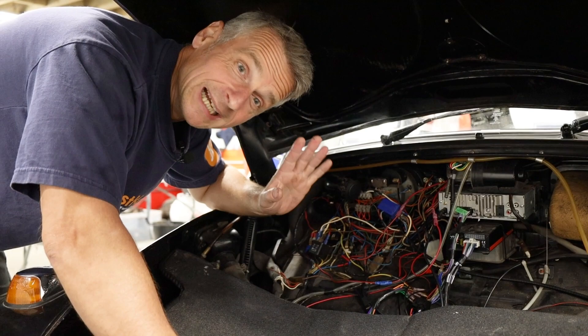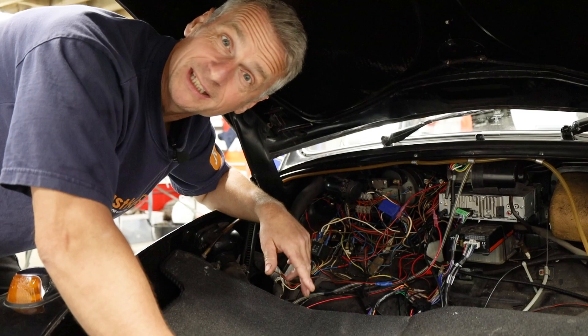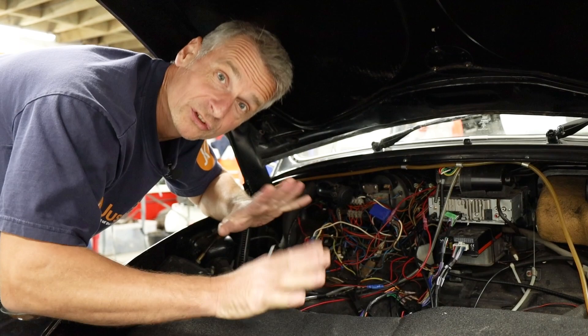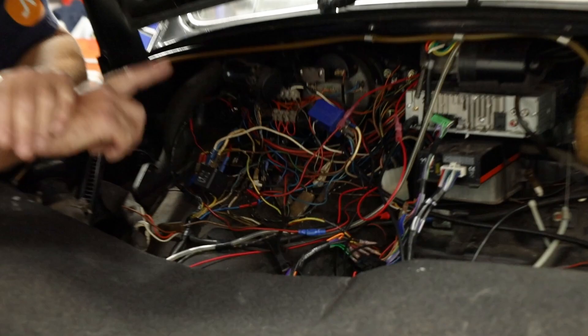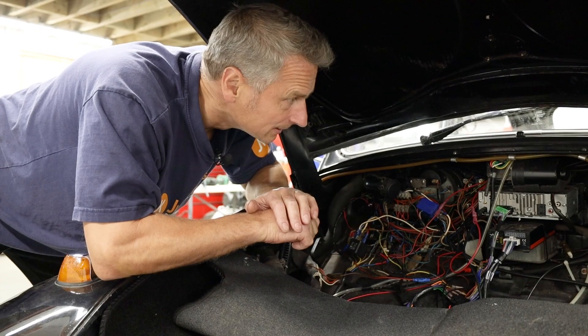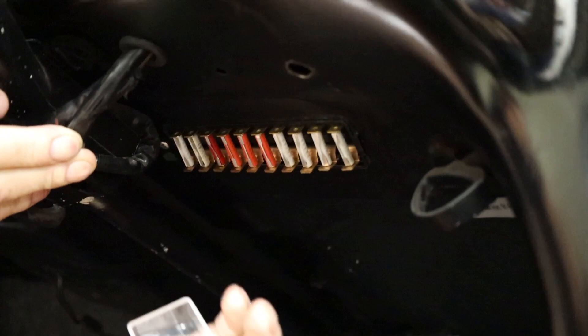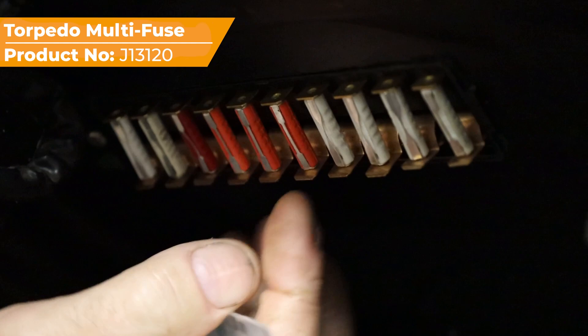That's the new fuse box fitted. Hopefully that'll keep our headlights on and, most importantly for Lewis, keep his radio going. I know it all looks a little bit messy, but it all works — the connections are all good, which was my main concern. We will address the wiring at some point, but I think the only way is to take it all out and unfortunately start again. Brand new fuse box, brand new fuses, really good connections — whereas the original fuse box contacts had gone quite loose and the bad connections were just one after the other. That will keep him on the road.